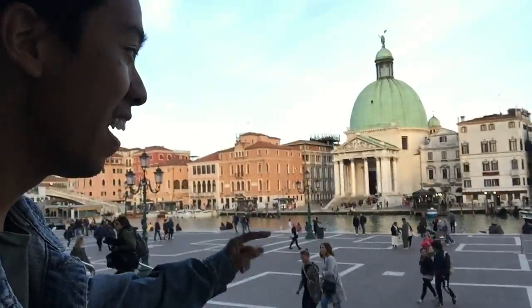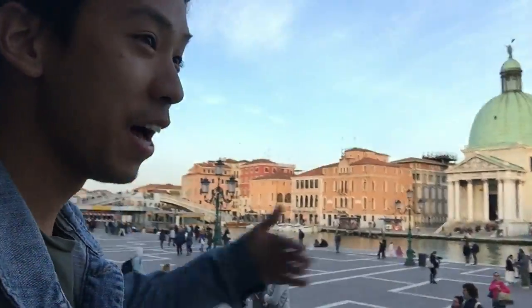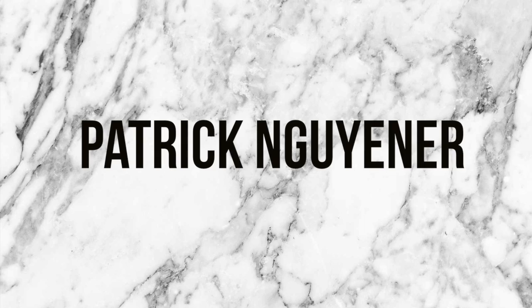We just got off the train to arrive in Venice. We're exiting the train station — ready for this? This is the sight we see. Literally Venice is right in front of us, right outside the train station. My name is Patrick and thanks for checking back in at my channel. This time we are in Venice, Italy. Come along with me and explore the canals of Venice.